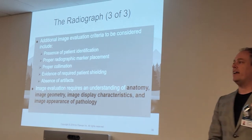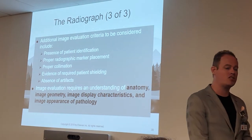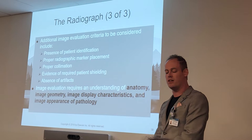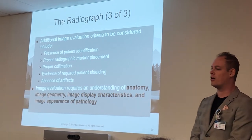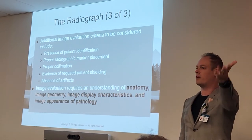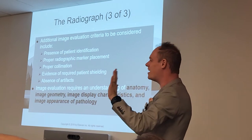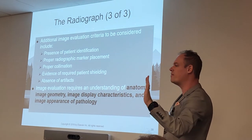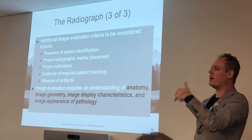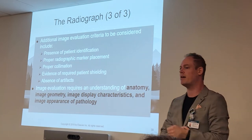A few more evaluation criteria to consider: presence of patient identification. Every image we take must have proper patient identification. That's where we ensure we have the correct patient — the last thing you want is to call for Jordan Aguilar and x-ray the wrong person. How do we confirm the correct patient? We use the AIDET principles and check the wristband — check the name and date of birth. Especially in Houston where English isn't everyone's first language, you've got to check that identification yourself.